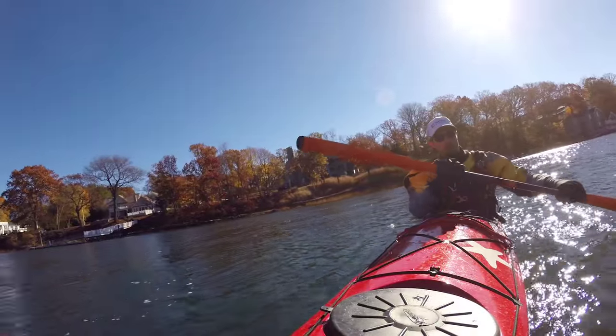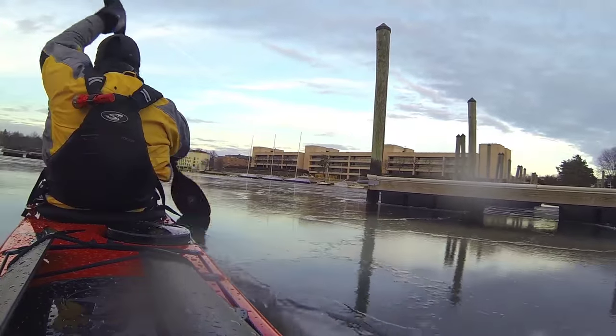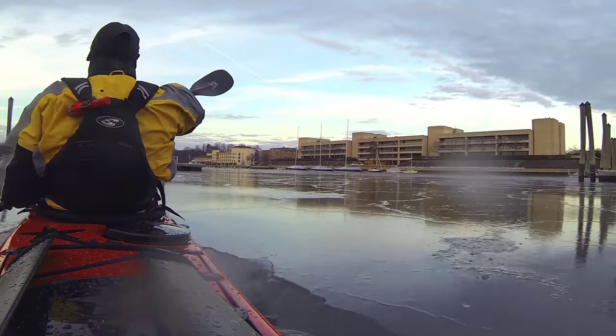Paddling in the fall, in the winter, in the spring is absolutely amazing, especially in the winter. It's stunning, but a lot of times paddlers don't realize the dangers of cold water.